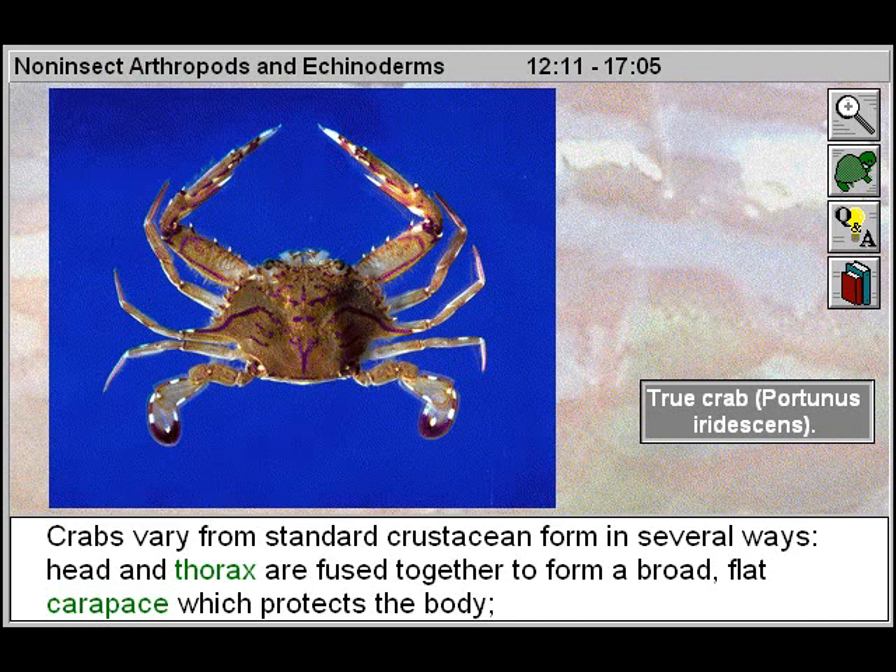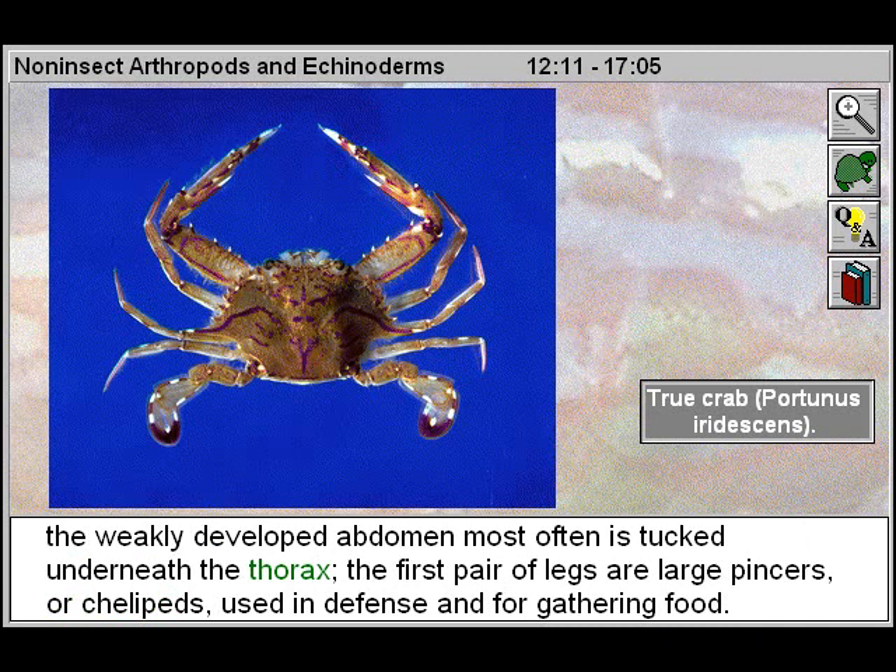Crabs vary from standard crustacean form in several ways. The head and thorax are fused together to form a broad, flat carapace which protects the body. The weakly developed abdomen most often is tucked underneath the thorax. The first pair of legs are large pincers, or chelipeds, used in defense and for gathering food.